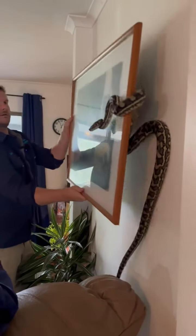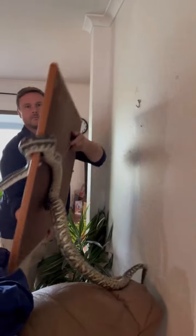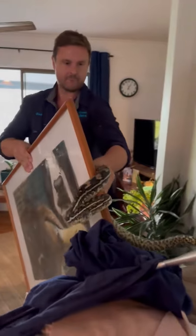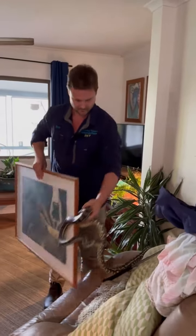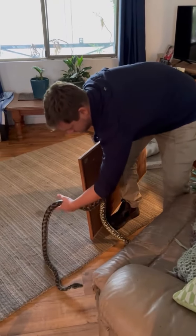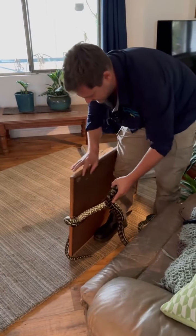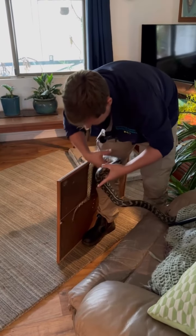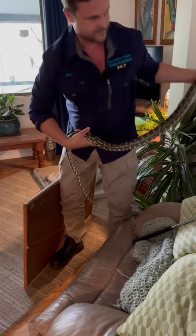You know what? There we go. That makes my life a bit easier. So that was what was hanging down — pulling your painting down. Wow. Nice little carpet python. Alright, sorry it took a while.